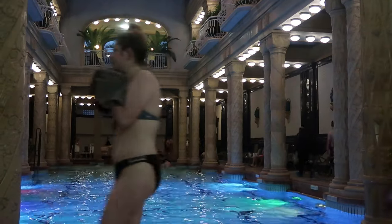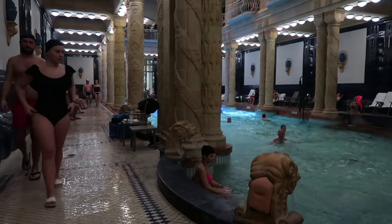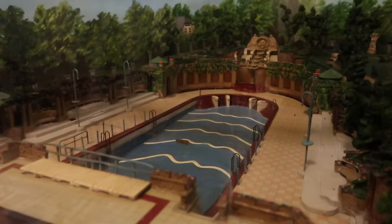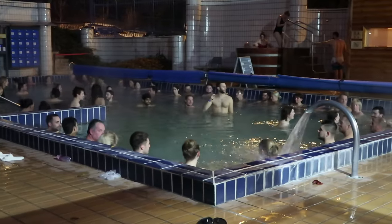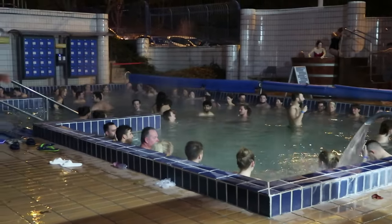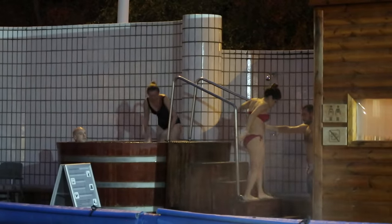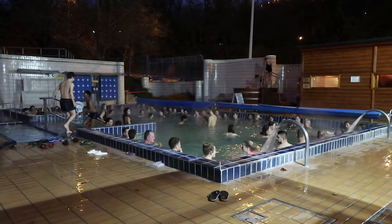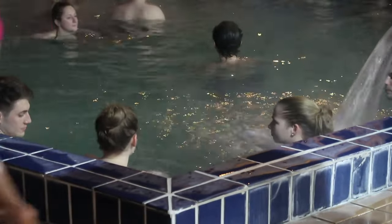There are different pools indoors and outdoors at Gellert. The largest of the outdoor pools was closed when we were there, but it is open in better weather — they have a model of it so we could at least see what it looks like. Another outdoor pool was open so we visited there first, and this was also the first time I realized I didn't have flip-flops and I wished I did. Not only was it really cold on the ground outside, but having flip-flops anywhere in the baths is a really good idea.